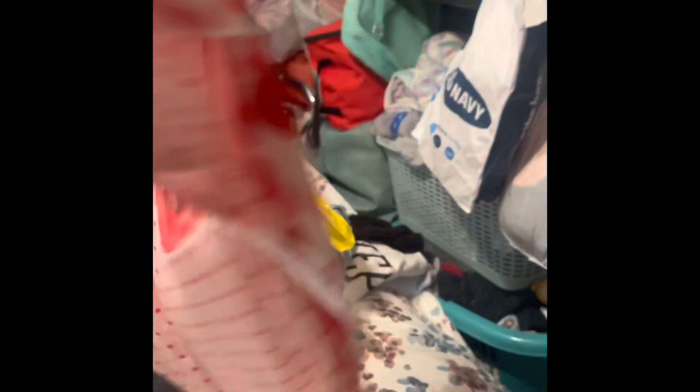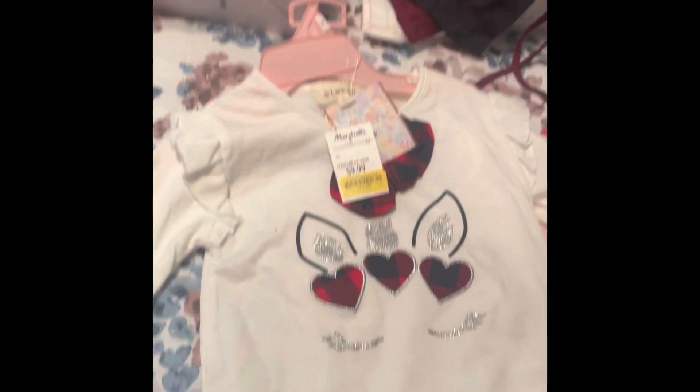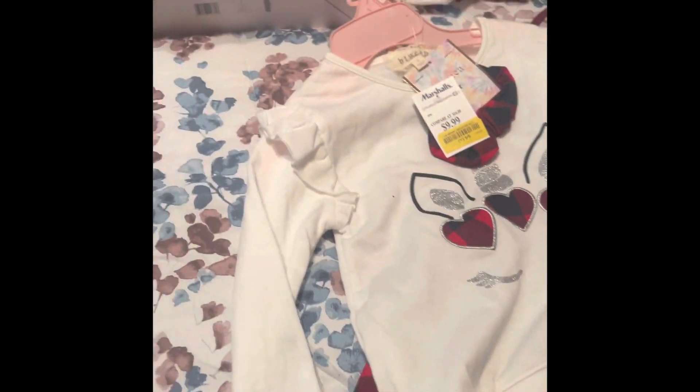These were more recent — right after Valentine's, probably about a month after, they were on clearance. I got her these Valentine's long-sleeve PJs for only six dollars. I got them in a bigger size — four or five — for next year. I also got her this Valentine's unicorn outfit for four dollars, size five, which will be good for next year.